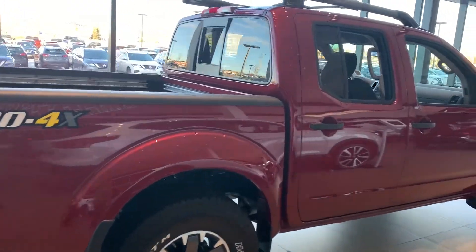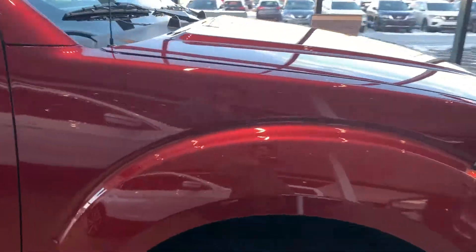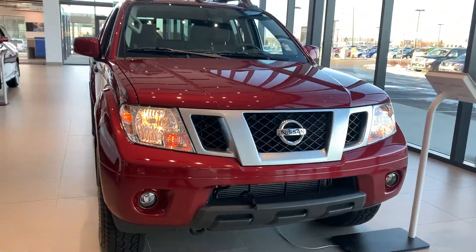Like I said Eddie, this is the 2019 Nissan Frontier Pro 4X, red in color, just in time for Christmas. Give me a shout back at 780-456-1449.